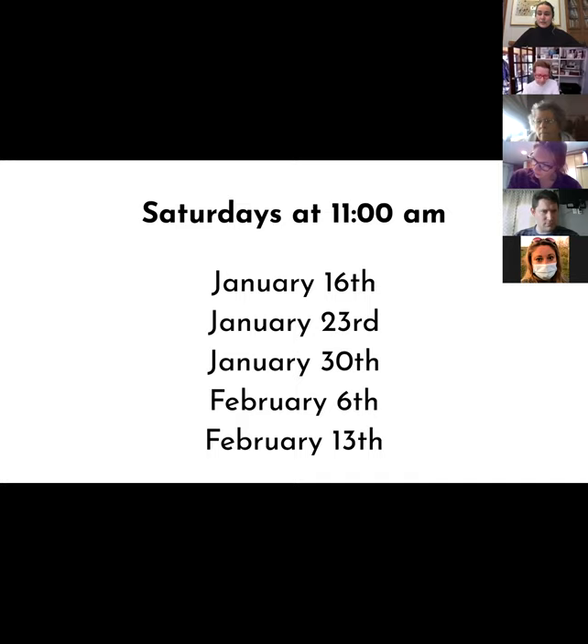Each of these weeks, we're going to be really diving into the camera, its history, and also how you can use that in your practice.